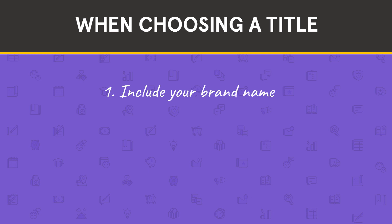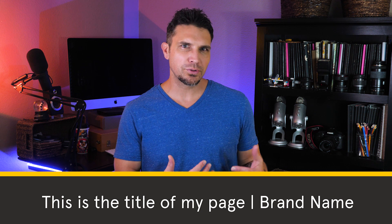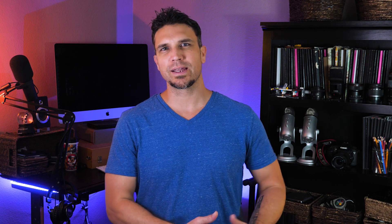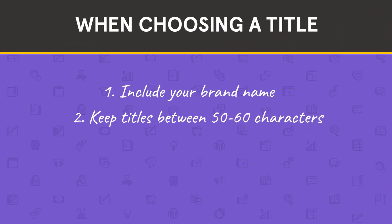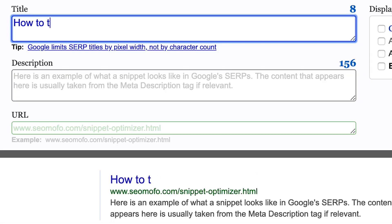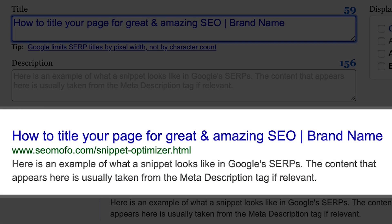Here are four things to keep in mind when coming up with your title. Include your brand name — it's a good practice to put your brand name at the end of your title after a vertical line, as shown in this example. This is good for building brand recognition and has been linked to improved search rankings. Keep it between 50 and 60 characters — that's the sweet spot to make sure your title isn't cut short. It's not as simple as a specific character count because different letters take up different amounts of line space, so you might want to test different titles to see what works.